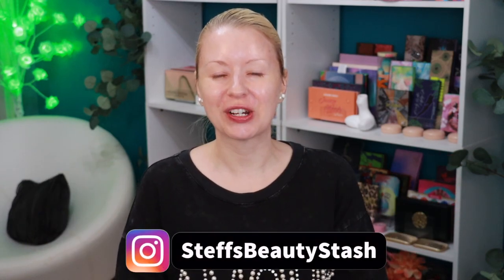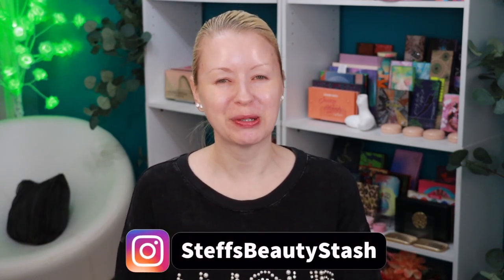Hey guys, welcome to today's video and welcome into my beauty stash. I have teamed up with Temu again to bring you guys a beauty try-on haul. All of these products you saw a couple weeks ago — you saw me haul them, show you some up-close pictures, and do an unboxing video. But today we're going to sit down and play with all of this new Temu makeup — a full face of Temu, super affordable. Keep on watching to see how the look turns out.